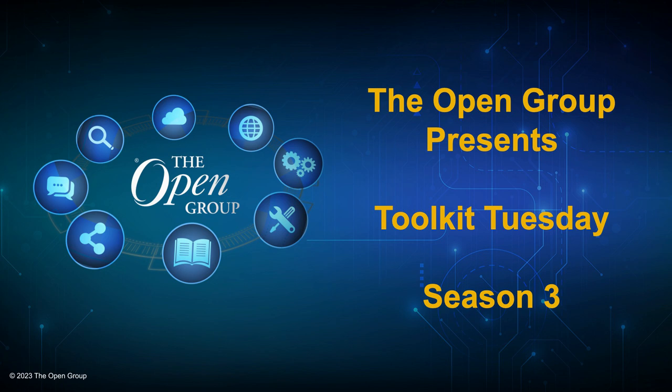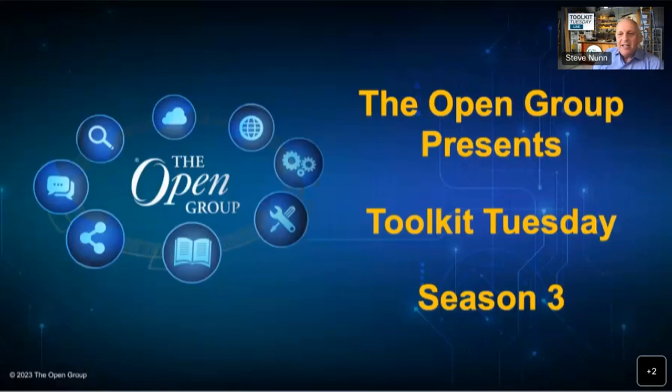Welcome everybody to Season 3 of Toolkit Tuesday. When we started this, we didn't necessarily expect to get to Season 3, but the demand is there, and we appreciate you taking time out of your day to join us. So welcome to a new season, and a great way to start there with Paul Holman. It absolutely doesn't matter how we categorize things, as long as the results are there and value is demonstrated through the use of architecture. Wise words, as usual. And congratulations, Paul, once again, on receiving the Open Group President's Individual Award this year for contributions just like that.